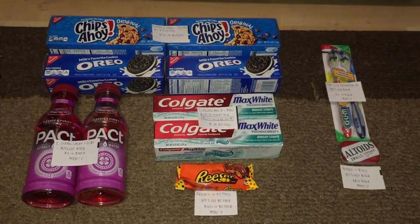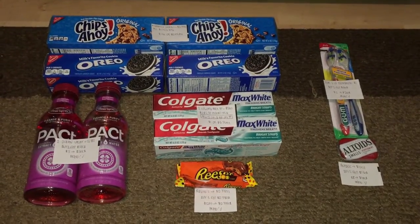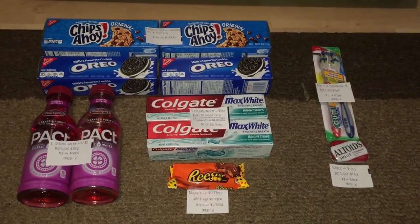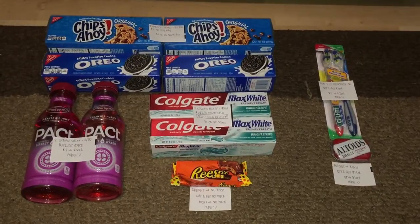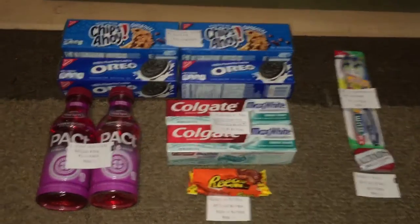Hello everyone, it's girl Jersey right here, welcome back to my channel. Today is November 26, 2016, Saturday, and I went back to CVS again to grab some of the Black Friday deals and freebies that I wasn't able to take advantage of earlier this week. I did break my transaction into two, and I started the week with a total of $13.97 in ExtraBucks.